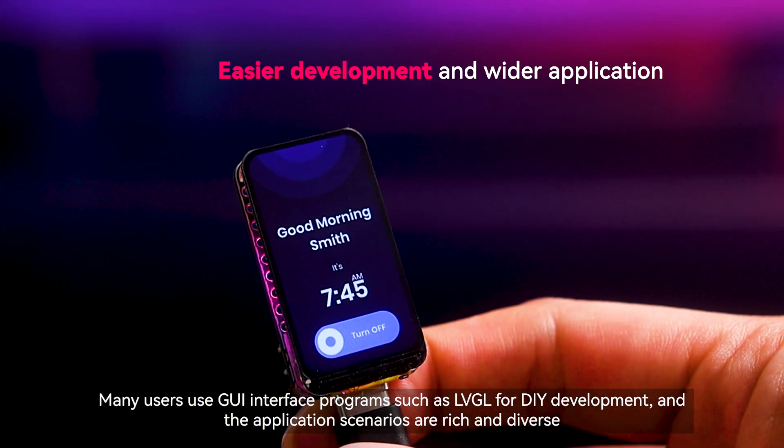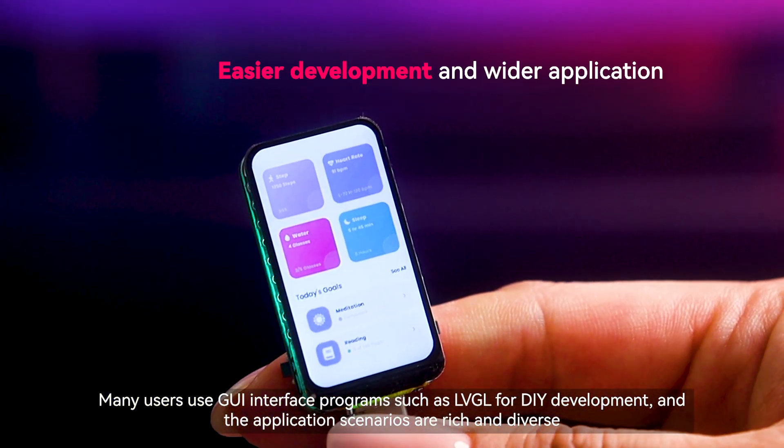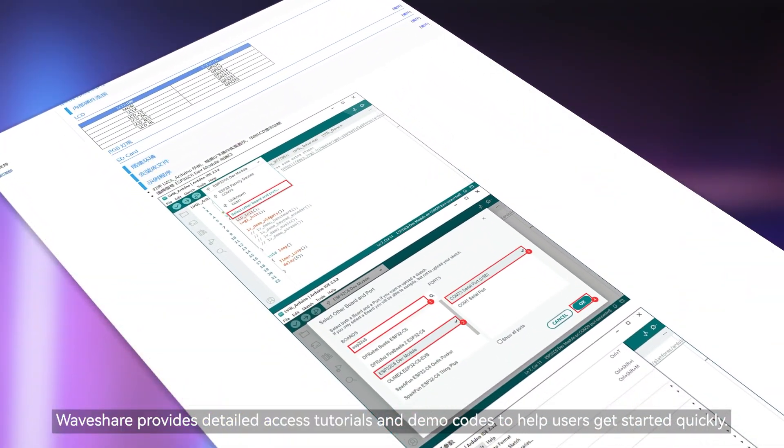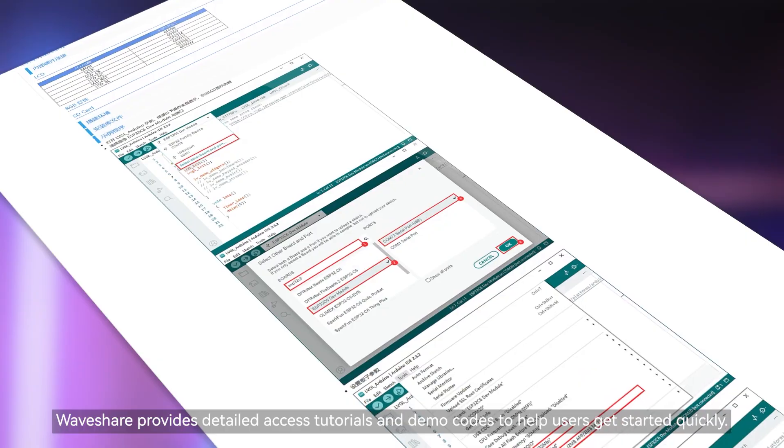Many users use GUI interface programs such as LVGL for DIY development, and the application scenarios are rich and diverse. Waveshare provides detailed access tutorials and demo codes to help users get started quickly.